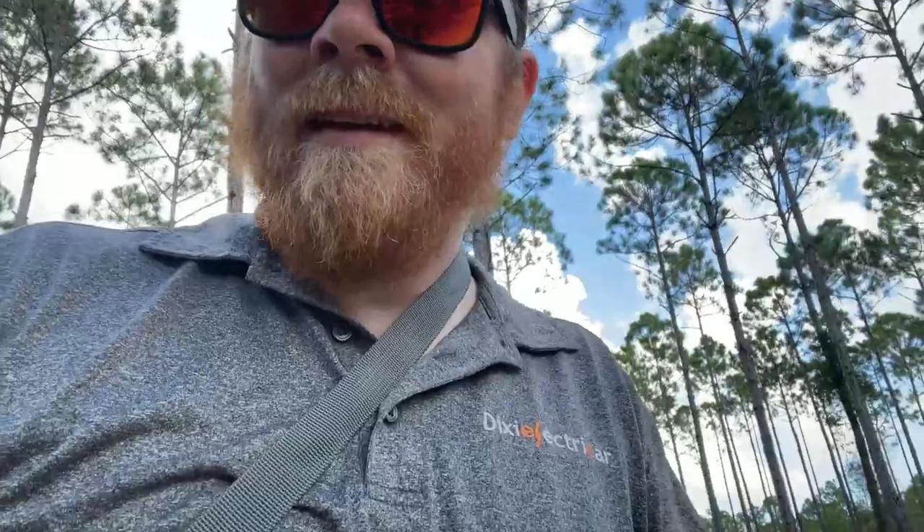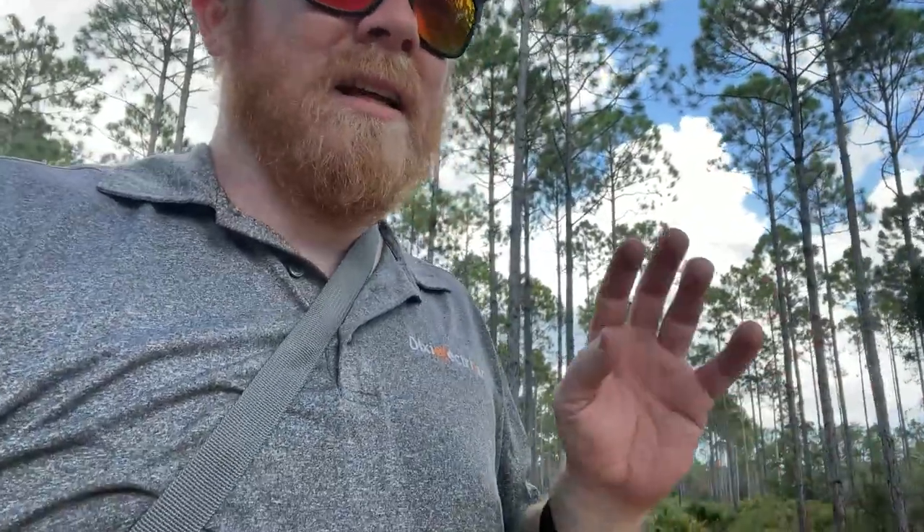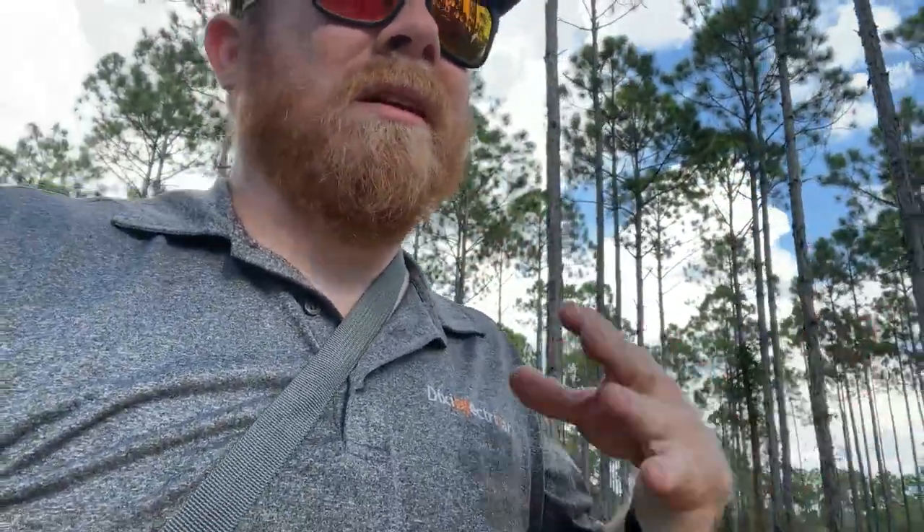It's a really good spot though — there were some big bucks killed out of here last year. This area has one main road going through the middle with a lot of roads coming off of it, but there are a lot of 'no vehicle' signs. That doesn't stop the tourists though; we're literally two to three miles from the beach right here, and it doesn't stop any of them from coming down these roads.